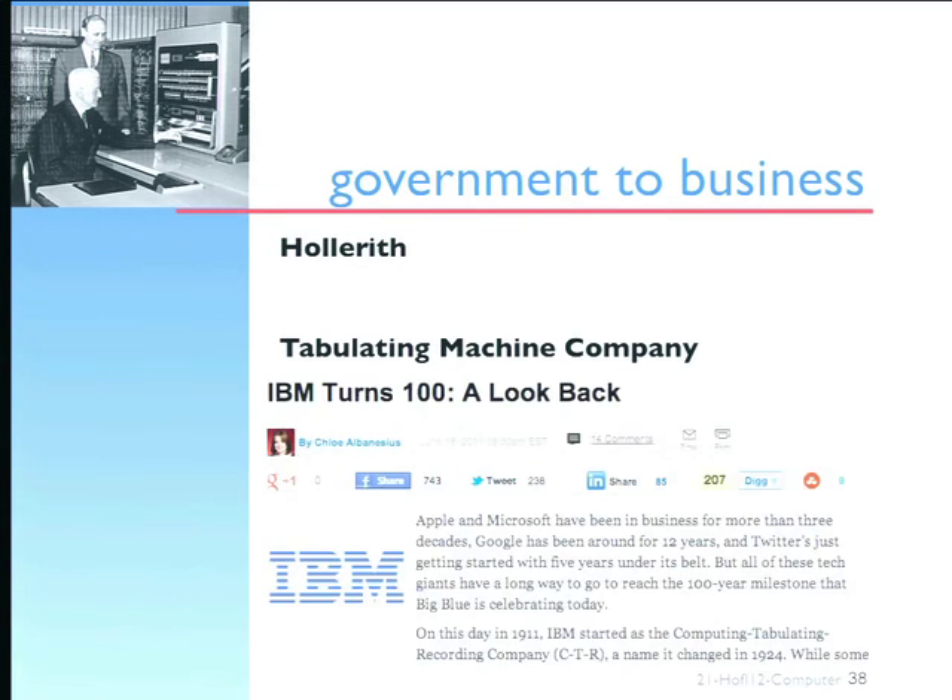We celebrated IBM's 100th anniversary last year. What we think of as a modern computer company grew out of this tradition going back to Babbage and the punch card, and much of the work was driven by the government.